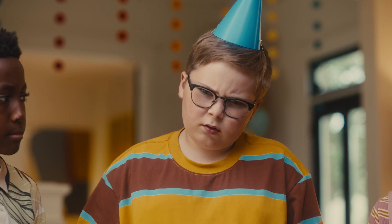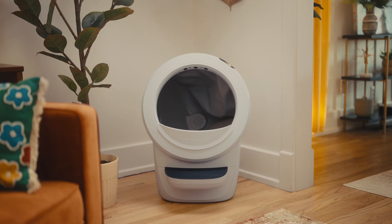How does it do that? After my cat uses it, it spins around into the clumps all in its mouth.